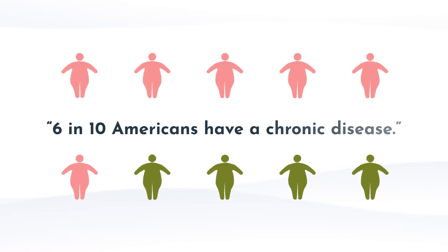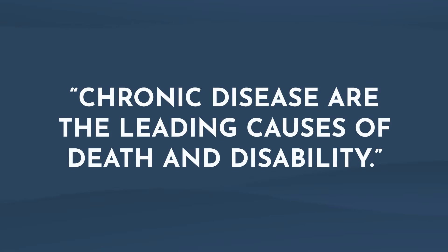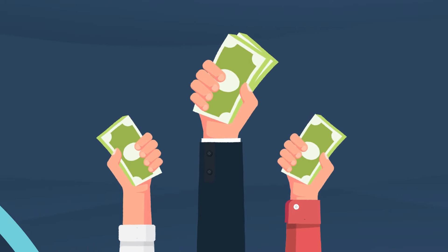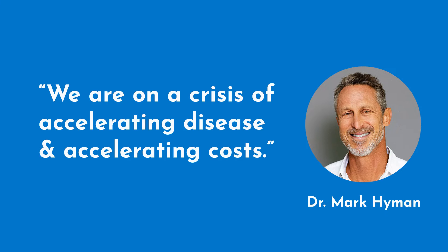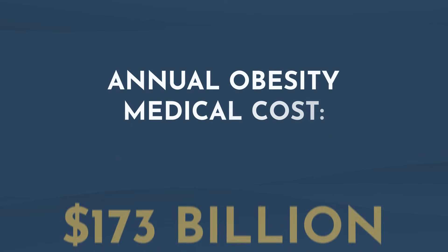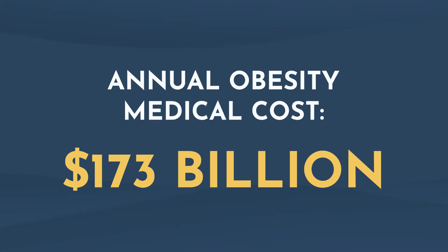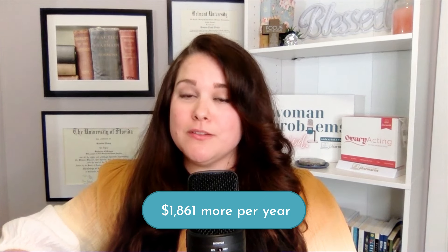6 in 10 Americans have a chronic disease and 4 in 10 have more than one. Chronic diseases are the leading causes of death and disability, and also drive enormous costs. Mark Hyman once said on a recent GLP-1 podcast, 'We are in a crisis of accelerating disease and accelerating cost.' Chronic diseases in America are the leading drivers of $4.1 trillion in annual healthcare costs. Back in 2019, the estimated annual medical cost of obesity in the United States was nearly $173 billion, with obese patients spending on average at least $1,861 more per year on medical expenses than individuals with a healthy weight.